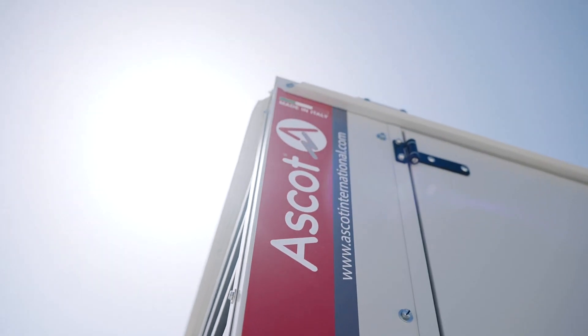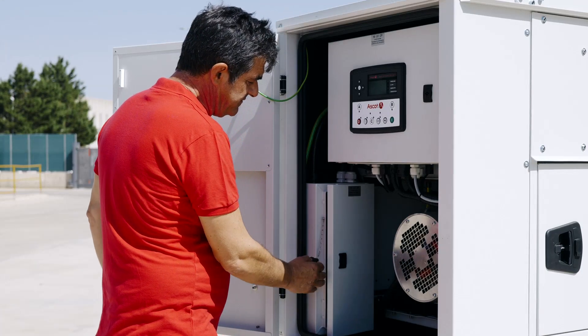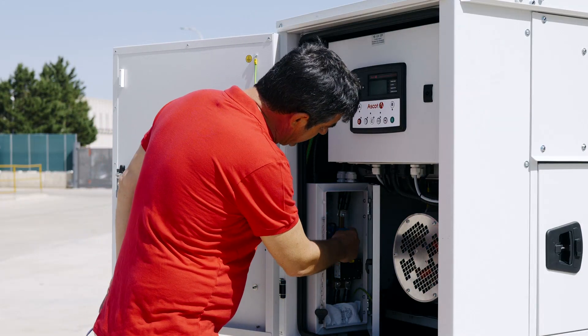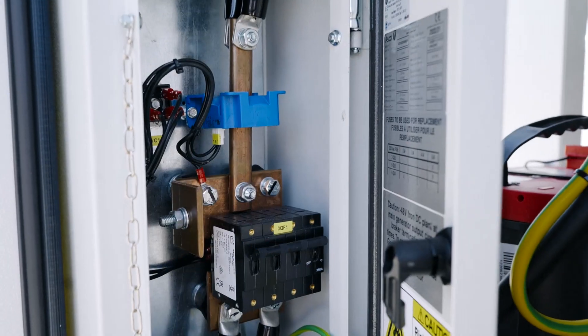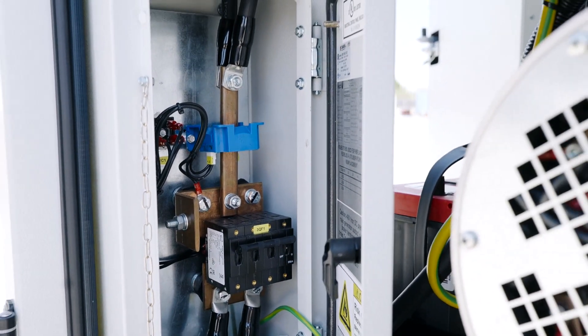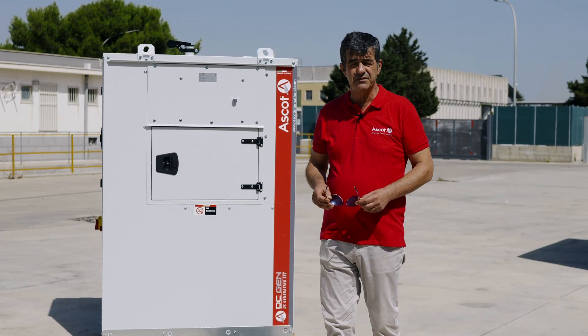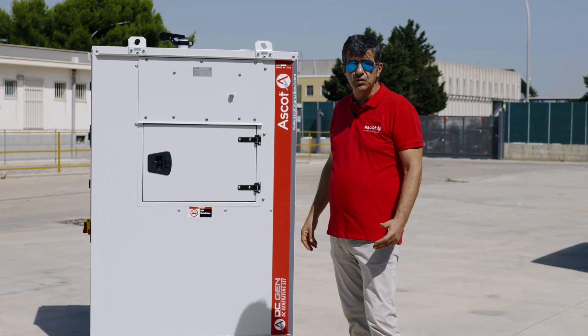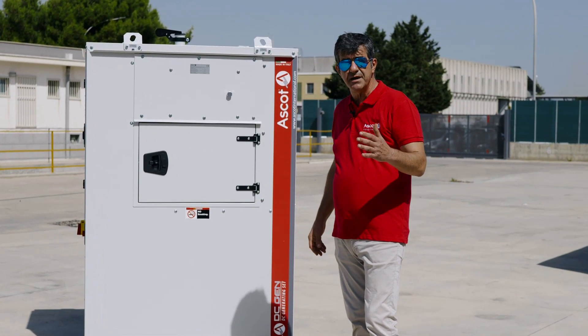In this separate box we have the power part of the system with the current measurement and the output circuit breaker. The typical applications of this DC generator are mainly two: the first is as a standby machine.